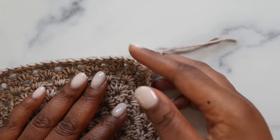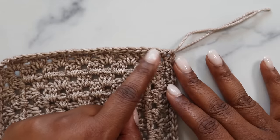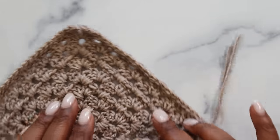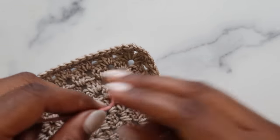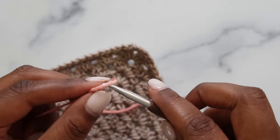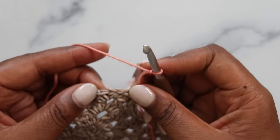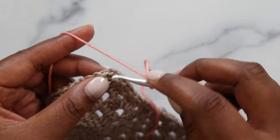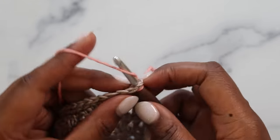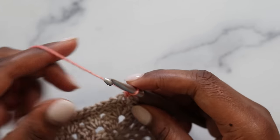The first round of the border is complete. I'm going to join in the corner — but I don't like to join in the same corner each time, so I'll rotate and join my next accent color. Join again with a standing single crochet: make a slip knot, go into the chain two corner space, insert, yarn over, pull up a loop, then yarn over and pull through two to complete.